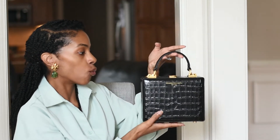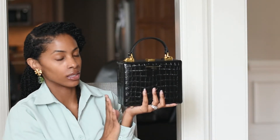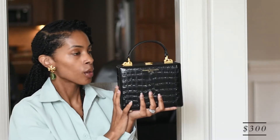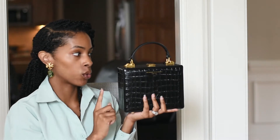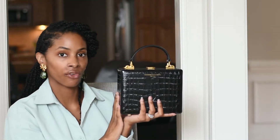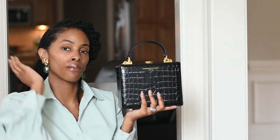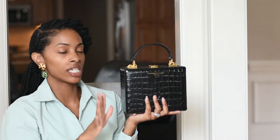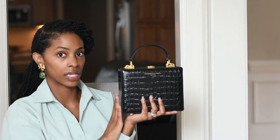So it is the croc effect bag by Brandon Blackwood. It is the regular size with the aged hardware. When I tell you that I love this bag — I love this bag. I will put the price down here somewhere. By the time I had discovered Brandon Blackwood, both the mini and the regular size were sold out. I kept going back for notifications and they never came back into stock. So when I saw on Instagram that all the renditions of the Kendrick trunk bag were going to be released, I immediately signed up.